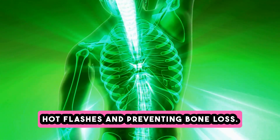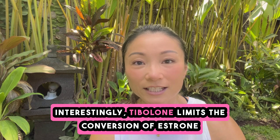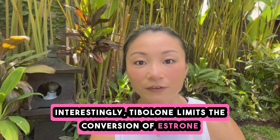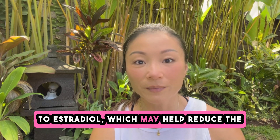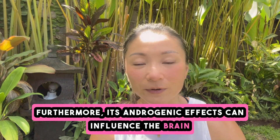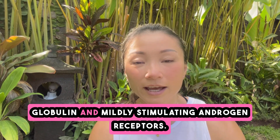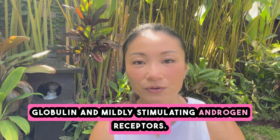Estrogenic effects of tibolone mainly target the bone and vagina, helping to control vasomotor symptoms like hot flashes and preventing bone loss. Interestingly, tibolone limits the conversion of estrone to estradiol, which may help reduce estrogenic effects on breast tissue. Its androgenic effects can influence the brain and liver, lowering levels of sex hormone binding globulin and mildly stimulating androgen receptors.